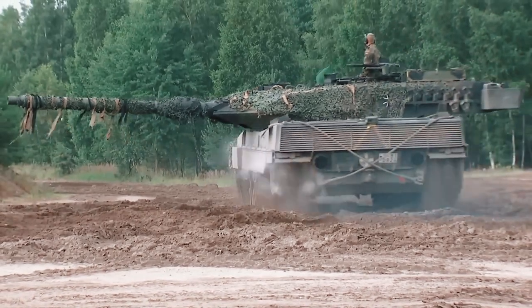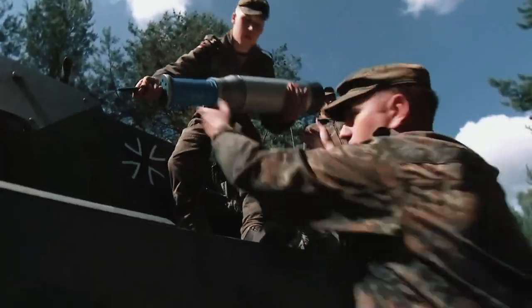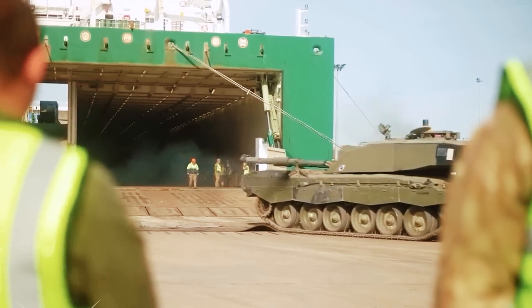I will tell you how this armored beast was created, its main characteristics, combat experience, and what is known about its delivery to Ukraine.